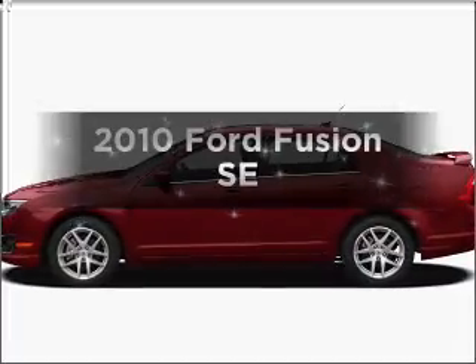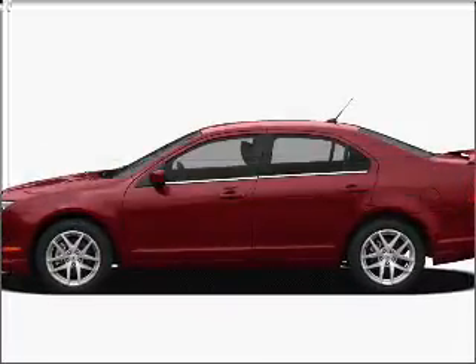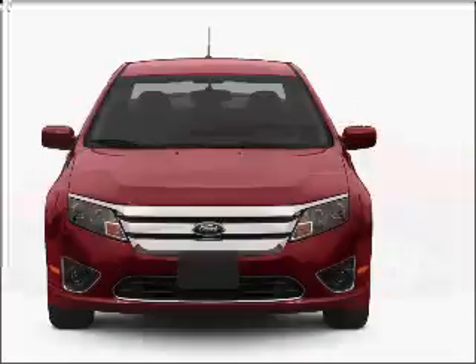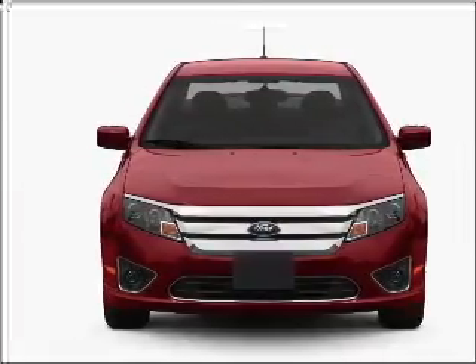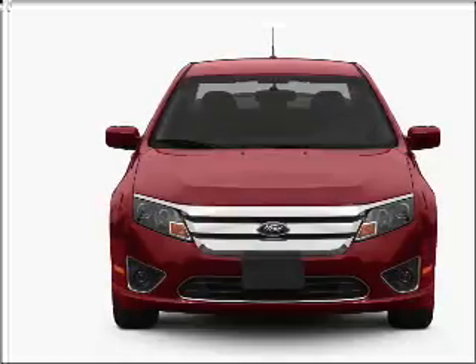Imagine yourself in this 2010 Ford Fusion. Everything you need under one roof with this great vehicle, with an efficient four-cylinder engine connected to a smooth shifting automatic transmission.